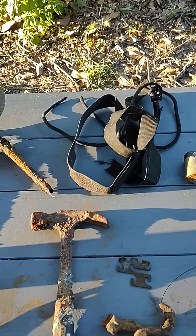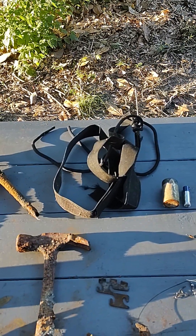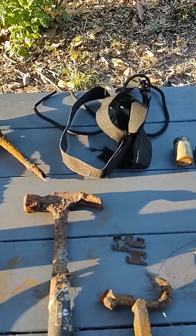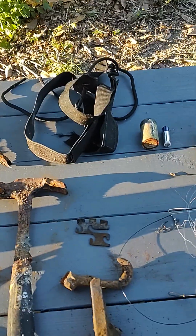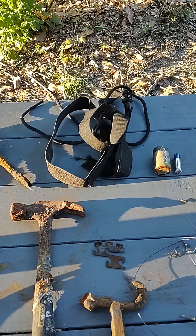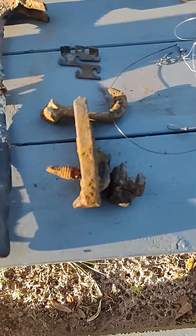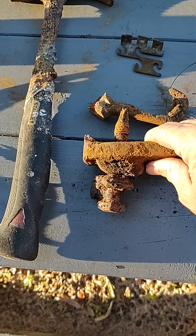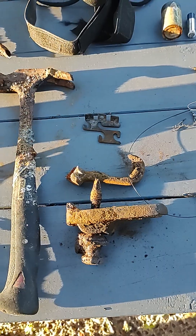This is off that same bridge — that's a nice hammer, I'm gonna clean it up real nice. That strap gave me hell; it's actually not magnetic, it just kept wrapping around my magnet for some reason several different times, and I finally pulled it up. This thing — not sure what it is — those two pieces came up hooked together, I don't know what that is.